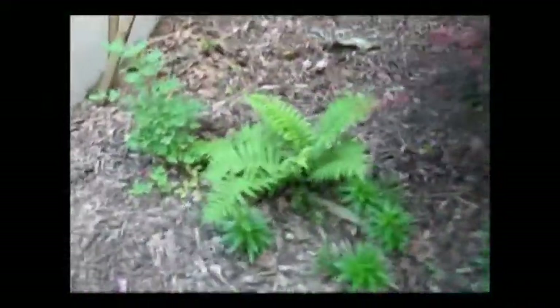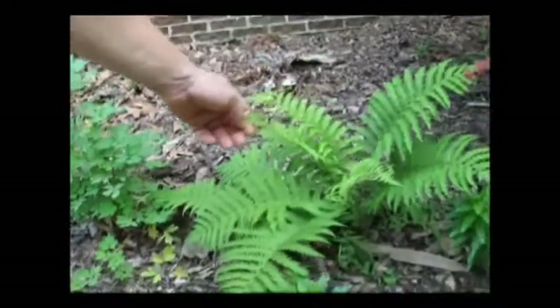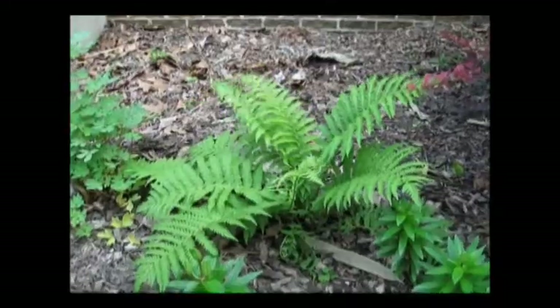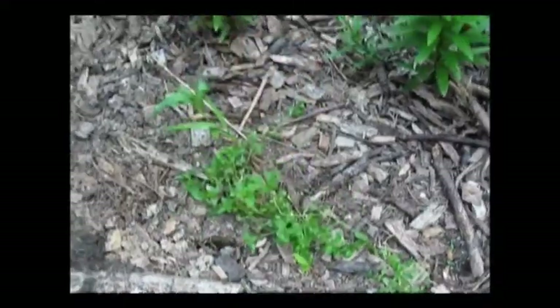Intertwined in here we have watermelons and different things. In different places we have a begonia, just because I thought that was pretty. Around the place I want to get in thicker some ostrich fern. This is chickweed — I try to encourage it to grow everywhere. It's easy to pull up for the animals, it's edible for people, and rabbits love it.